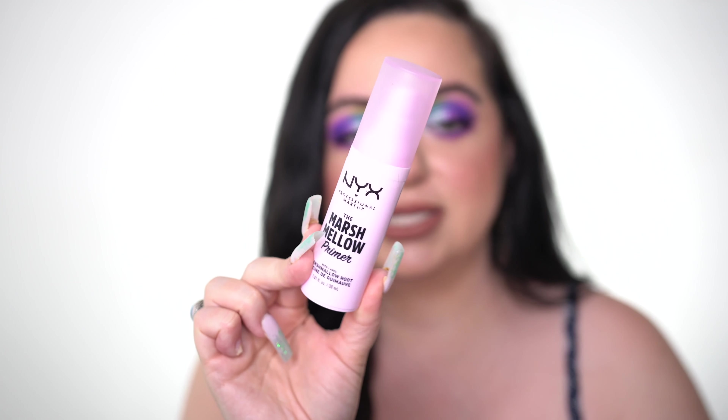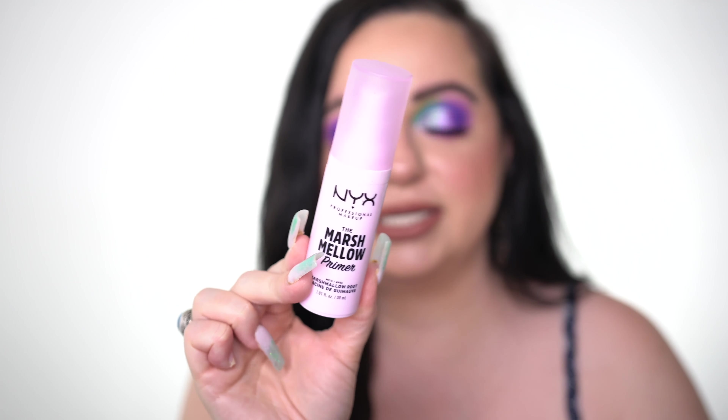I have the NYX Marshmallow Primer — this is a bomb primer, I really like it. There are a few people I watch religiously that don't like it, but I think it does a fantastic job of smoothing your face. It is quite pricey though — $17 to $18 — and NYX is getting to be one of those drugstore brands where I'm like, please lower your prices, because you're still a drugstore brand. But I think this is well worth the $17.